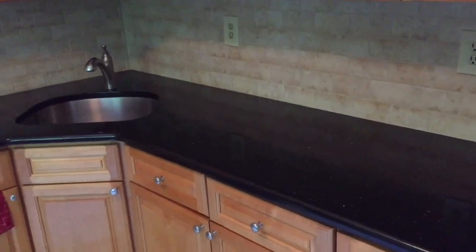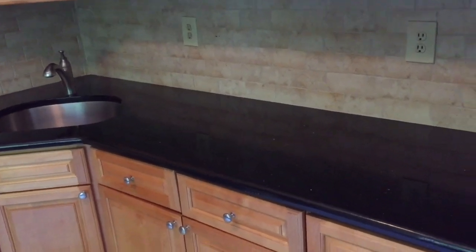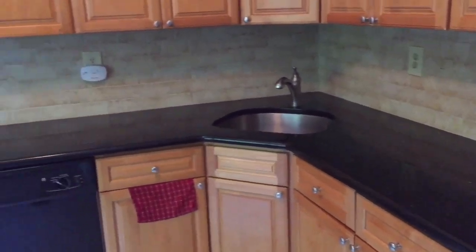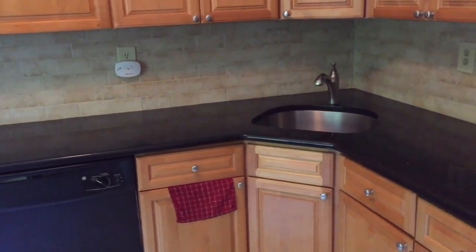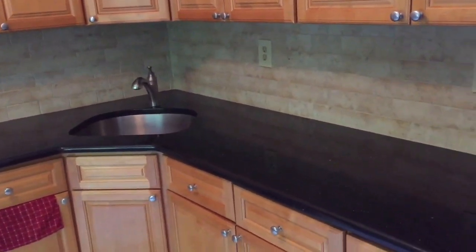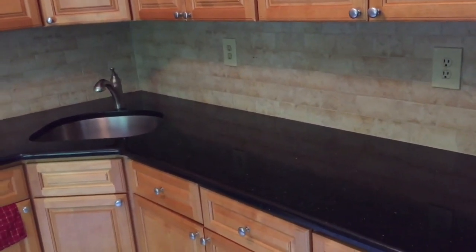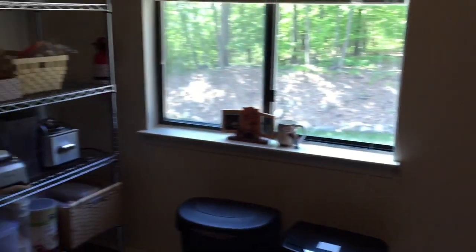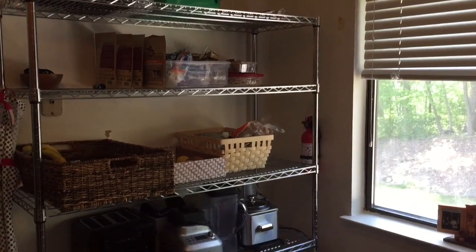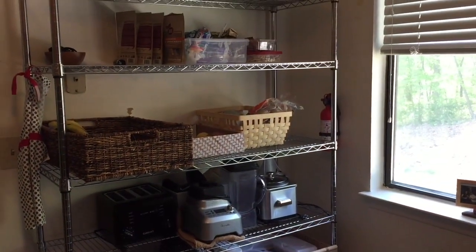When it comes to appliances, I don't keep them on top of the counters. If you don't have any other storage that's fine, but I really feel that counters are not storage. For storage I have a rack I got at Home Depot, and I keep all of my appliances there.